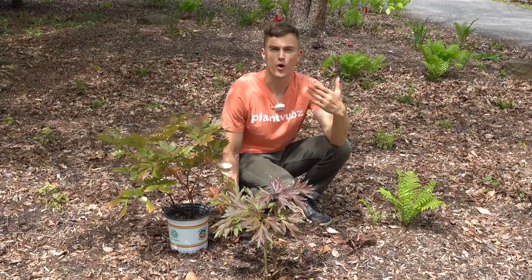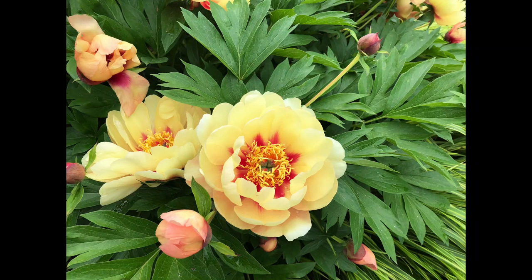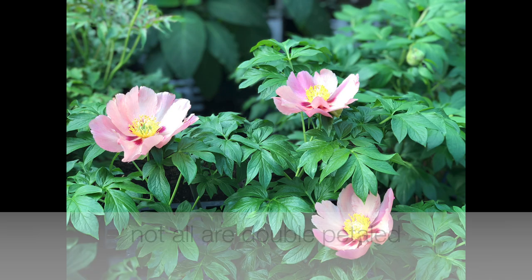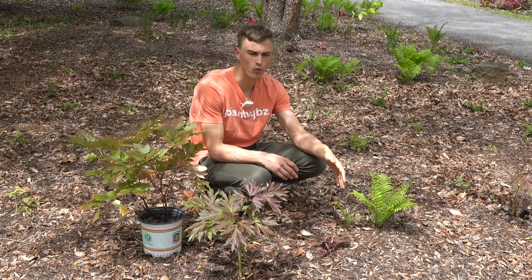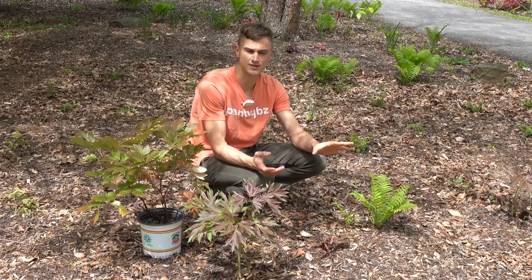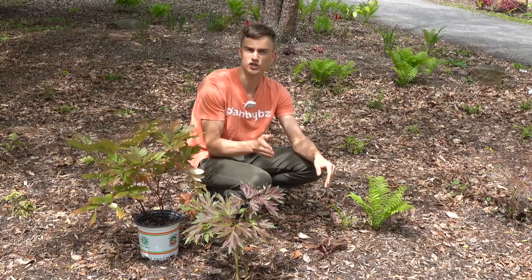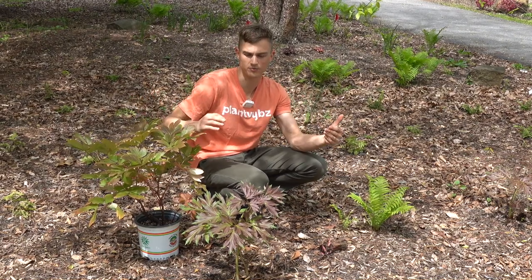I'll show some photo overlays of what the Ito peonies look like in bloom — they're absolutely stunning, with fluffy double-petaled flowers. When the plants are really fully established by their third year, you can get 50 or more blooms during that two- to three-week bloom season. These are going to bloom just before your garden peonies or just after your tree peonies, so it's kind of like a bridge between the two.